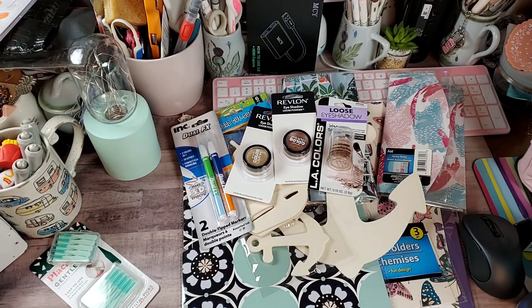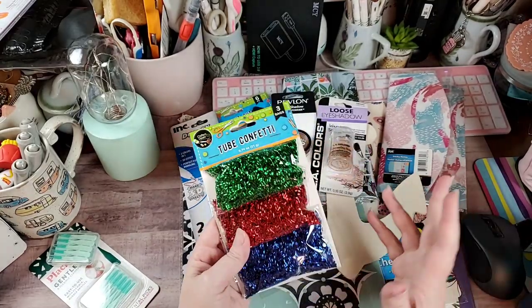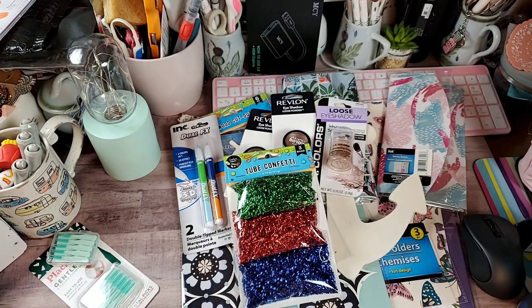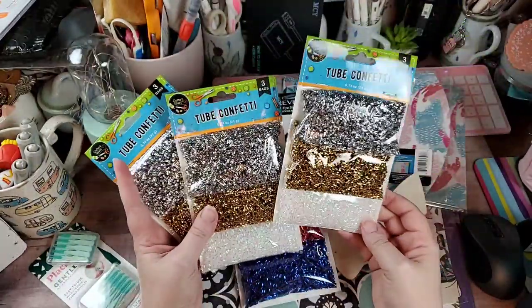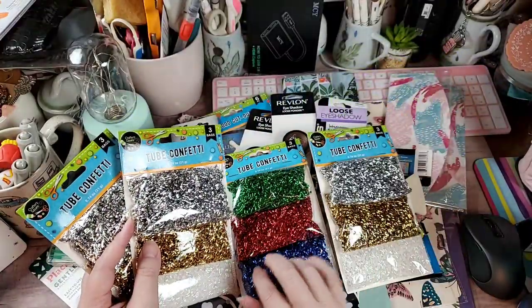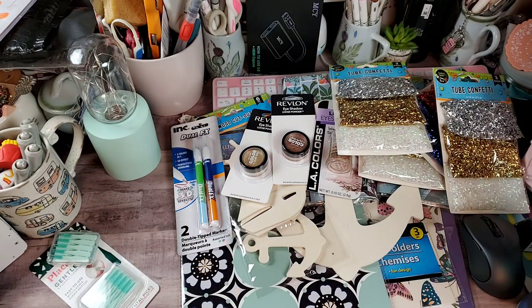Finally, I shared these a couple of hauls ago — they're tube confetti. I was wondering if I could find red, white, and blue, and I found silver, gold, and an iridescent white. So not only am I covered for the Fourth of July, but also for Christmas with the red, green, and gold. I was really excited to see those — I wasn't even looking for them, they just showed up.